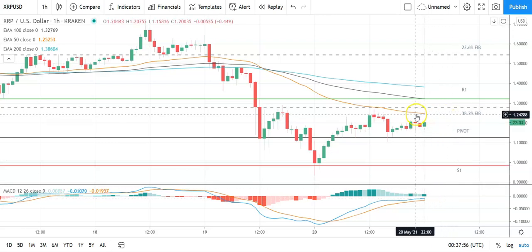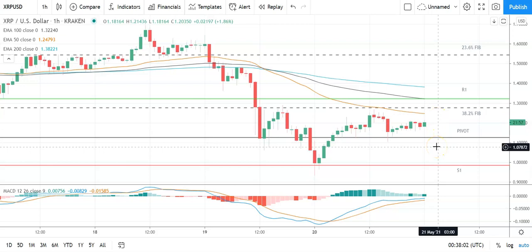On the EMAs, the 50 has flattened on the 100 and 200, so need to keep an eye on that. Key would be to avoid the pivot at 1.1277 and break through the 38.2 Fib at 1.2807 to bring resistance levels into play; failure to do that and support levels will be in play.